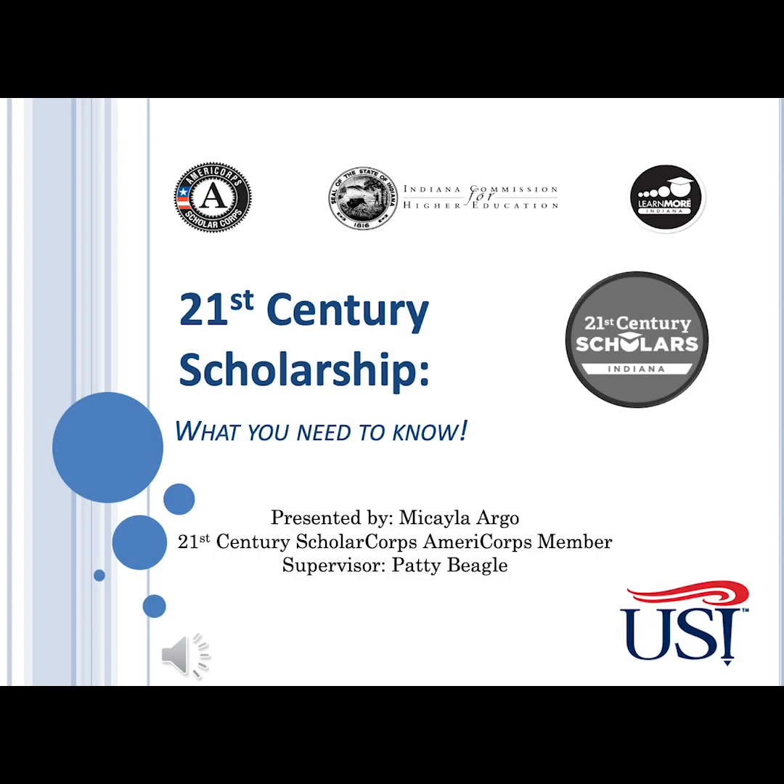Hi, students and parents. My name is Michaela Argo, and I'm the 21st Century Scholar Corps AmeriCorps member here at the University of Southern Indiana. I'm going to go briefly through what you need to know about being a 21st Century Scholar here at USI. I'm sorry that I don't get to meet all of you in person at an orientation, but if you have any questions, my email will be at the end, and feel free to email me.